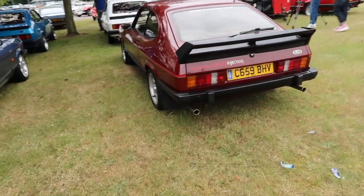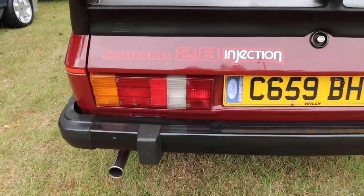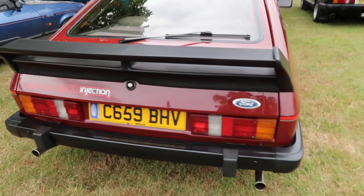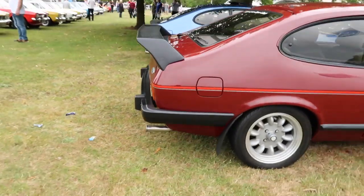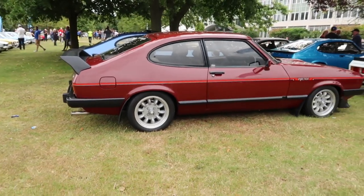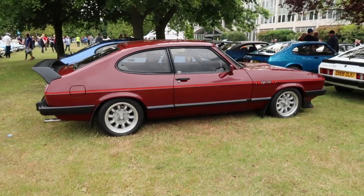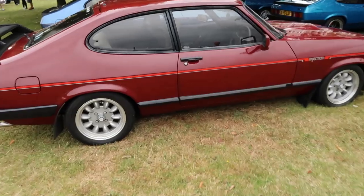This one's caught my eye - it's a Burgundy Capri 2.8 Injection with an awesome RS rear spoiler, which is just really cool. Look how big it is. In 1986 driving down the road in that Capri with a wing like that on, you must have been the absolute business. It's in beautiful condition.